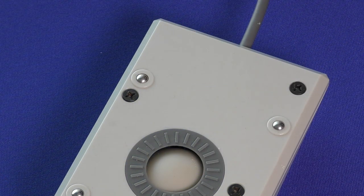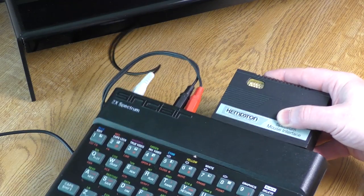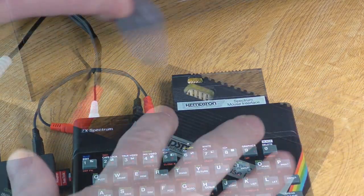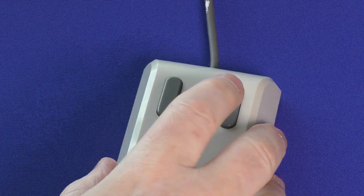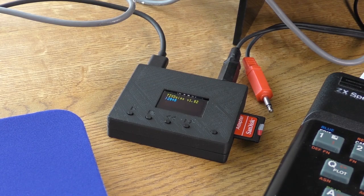I think the ball bearings are a unique feature amongst mice — I've never seen it in any others so far. Setting it up is easy: you just plug in the interface, connect the mouse, and load whichever software you want. Because it has its own interface, I could not use the smart card, and I also tried a DivIDE but that didn't work either, so it was back to the TZX Duino for tape loading.